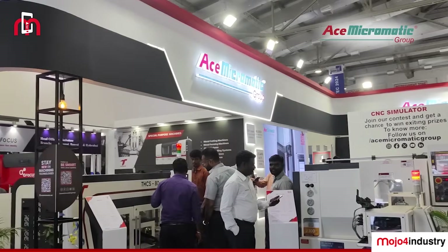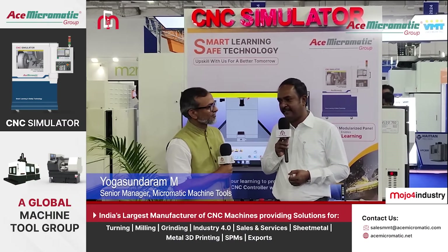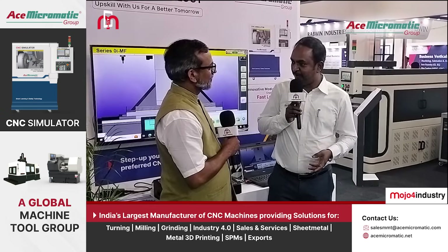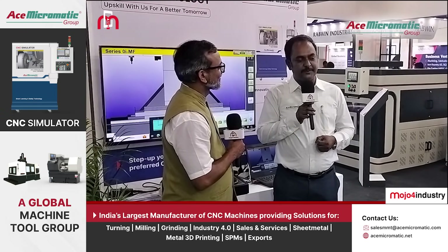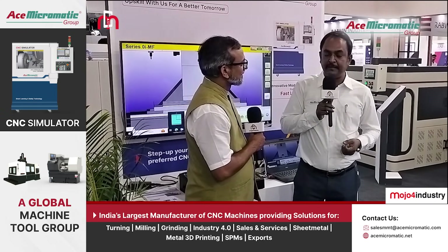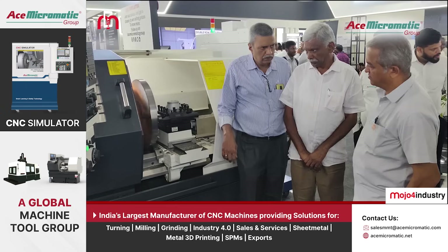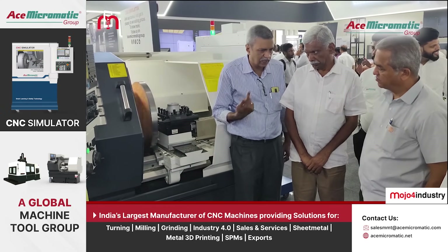Earlier I was heading operations of Tamil Nadu. Now I have been assigned as a special officer on a different assignment, traveling pan India. Thank you for bringing us to the Intake exhibition. Since the inception of the Intake exhibition in Tamil Nadu, we have been active participants here and we are getting a lot of footfalls, with many of our new technology products displayed here.